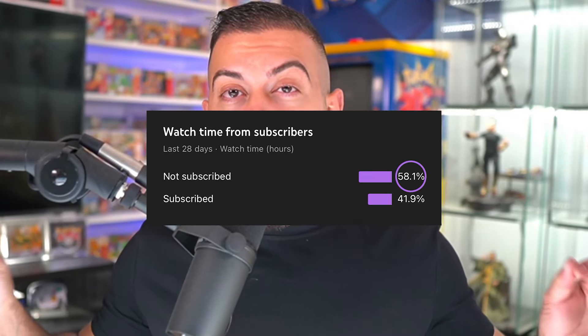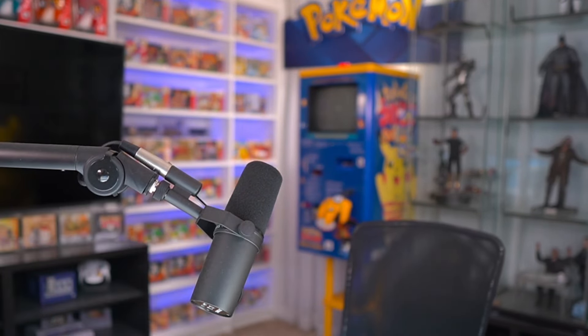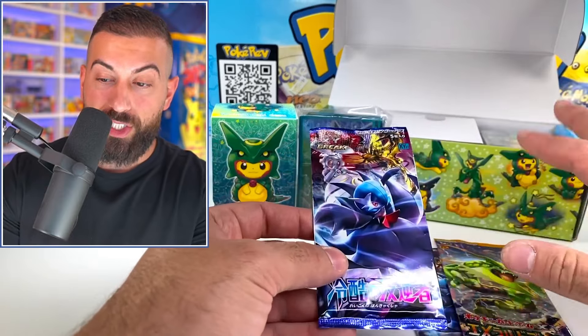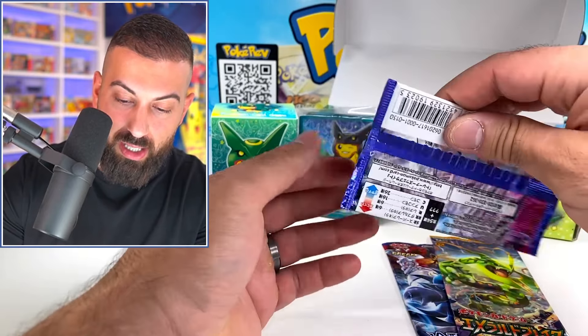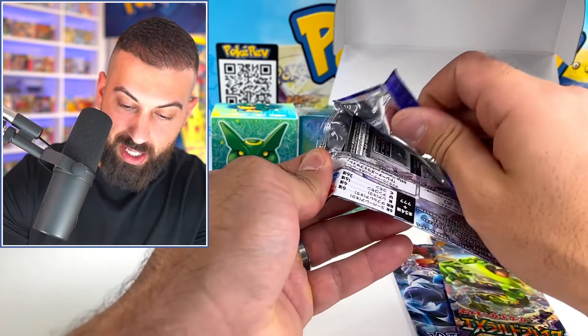60% of you watching aren't subscribed — you better subscribe right now! Okay, I was joking. We're going to get to the rest of the stuff in here in a second, including the big cards at the very end. Let's move on to the next XY11 pack — this one's a different color.